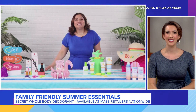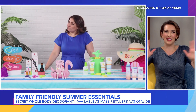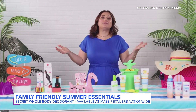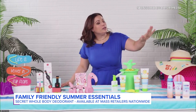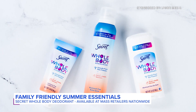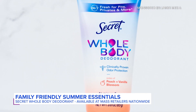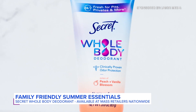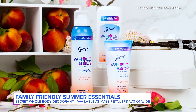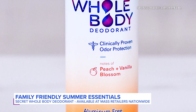The temperatures are starting to rise where we are, and the smells come with it, right? We don't want that, Limor. How do we not have this happen? Despite the heat, you can breeze through your busy days odor-free with the new Secret whole-body deodorant collection. You can use it all over the body, from your underarms to your feet, keeping you smelling and feeling great all summer long. It comes in three different scents, including my favorite — the peach and vanilla blossom. There's a spray, a stick, and a cream, all of which are aluminum-free and provide 72 hours of clinically proven odor protection.